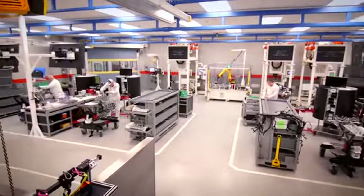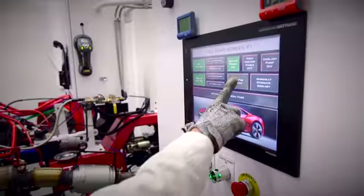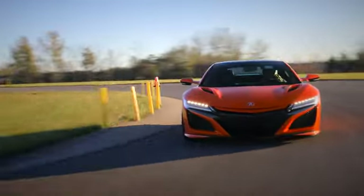The engine does come from our Anna engine plant. One thing really cool about Anna is they break in every one of these engines. You can take an NSX straight from the showroom to the track, same day — no break-in required.